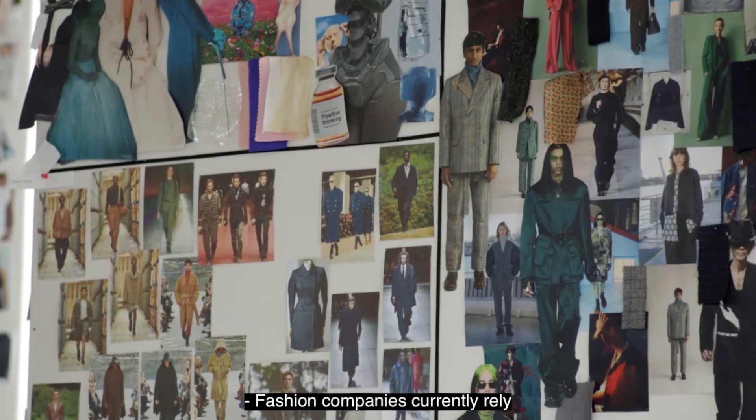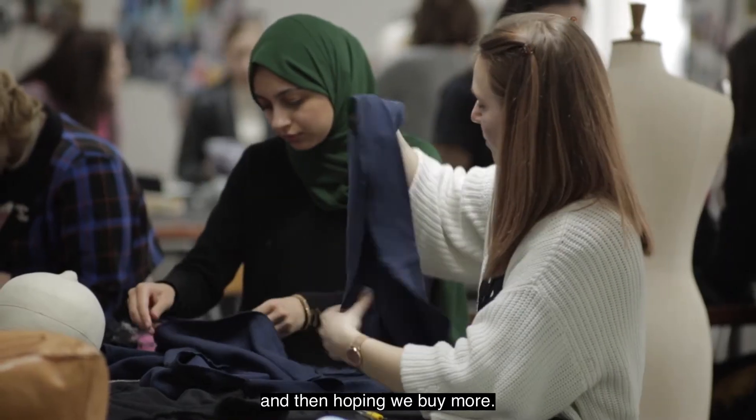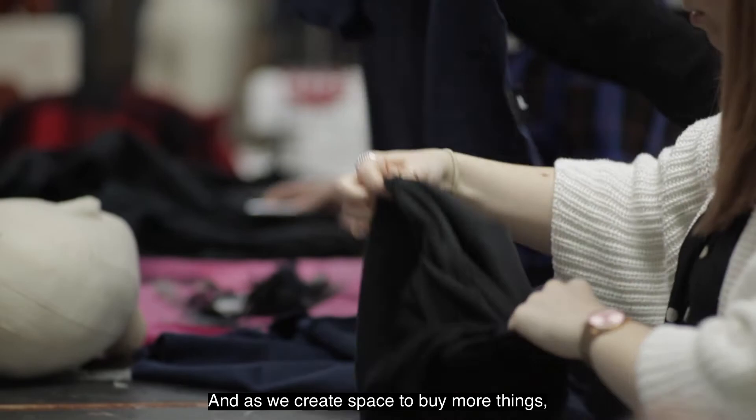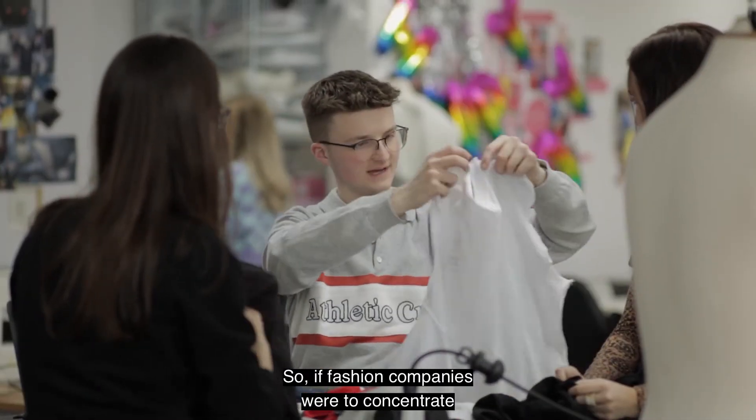Fashion companies currently rely on making lots of new things and selling them, hoping we buy more. As we create space to buy more things, of course lots of it gets thrown away or discarded.